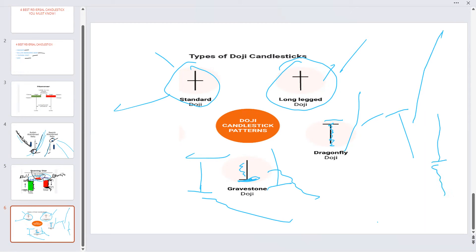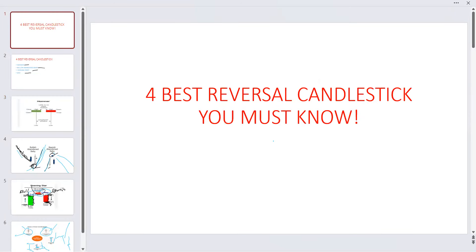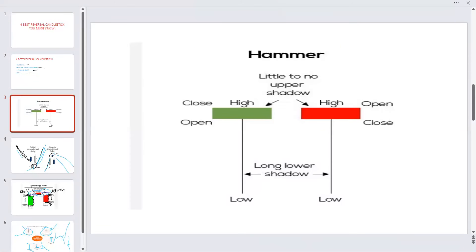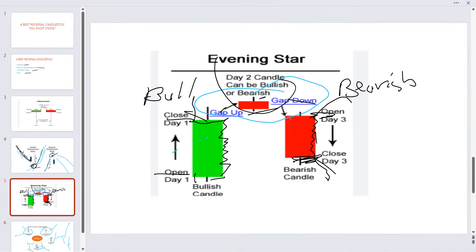Those are great patterns. I will show you how they look in the chart next time. So don't forget — those are the four best single candlestick patterns you must know for your trading, for your daily trading: Hammer, Bullish Abandoned Baby, Evening Star, and Doji. Just repeating it for you. This is what the Hammer looks like. That's the way the Bullish Abandoned Baby looks like. And that's the way the Evening Star looks like.